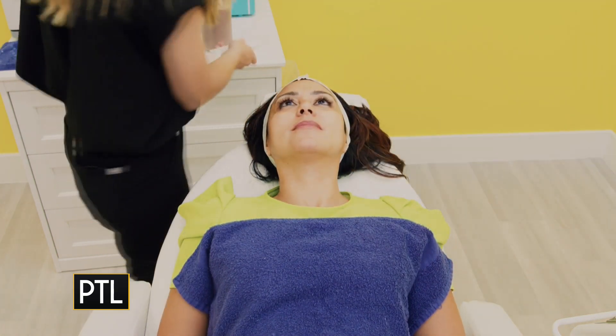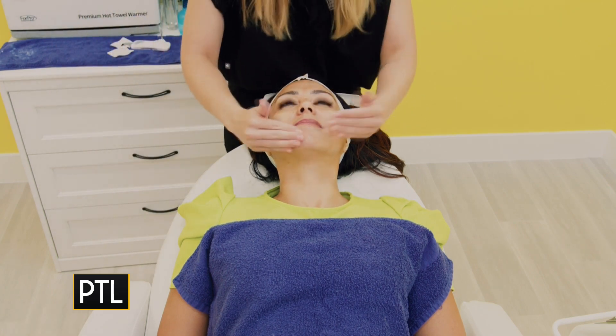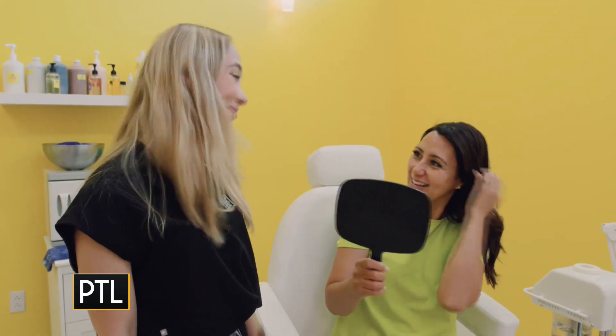Daisy, lastly I'm going to top you off with some of our sunscreen. It is clear, so it won't leave any white cast, which is great for people who might be going straight back to work. Daisy, take a look at your glowing skin! Wow — and that only took 30 minutes!